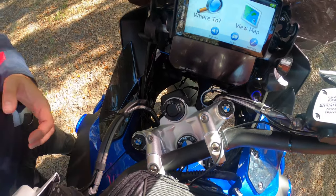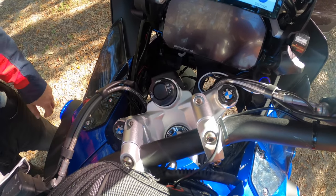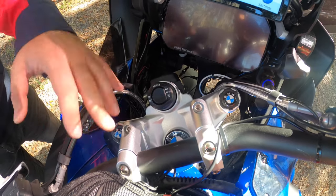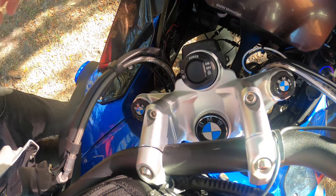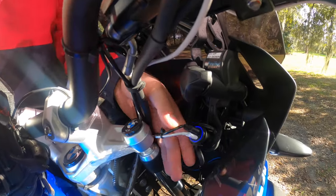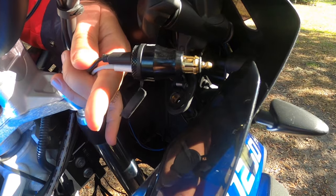Next I have the handlebar riser — it raises the bars about two inches up and back towards me, so I can keep the steering closer and it's much more comfortable. It costs only $23. It's not one of the expensive ones but I'm pretty happy with it — it doesn't get loose or anything. It's one of the items I must have on my bike.